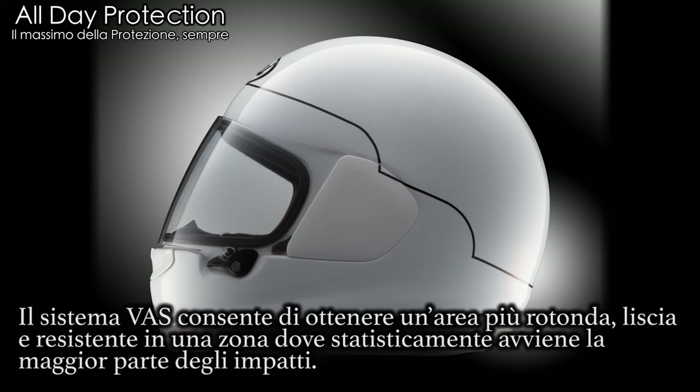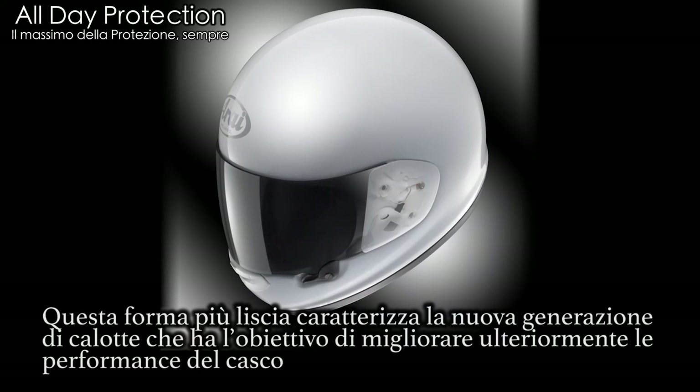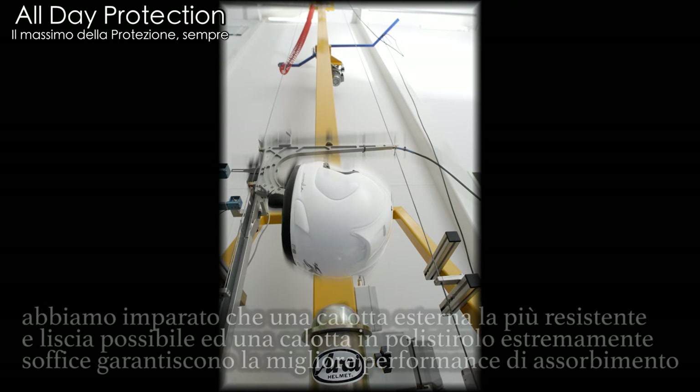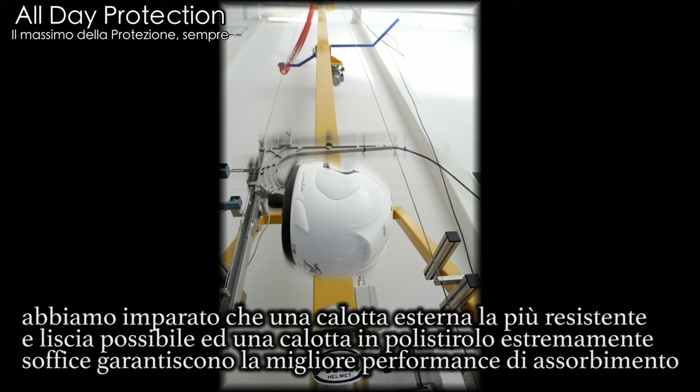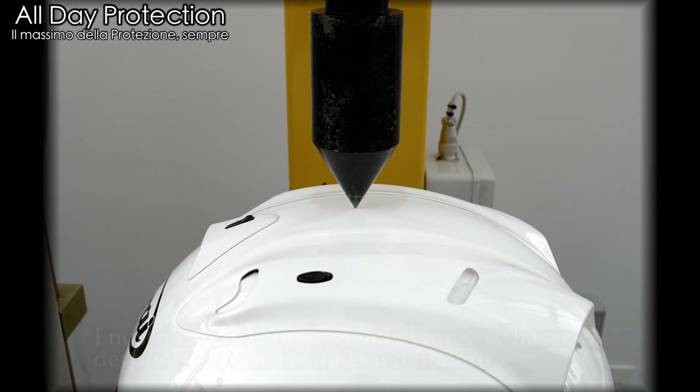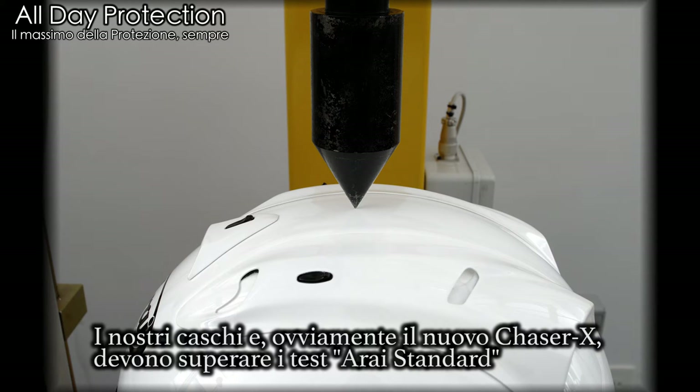The variable access system, or VAS, allows the shell along the test line to be made smoother. This new smoother shape represents the next helmet generation that aims to further improve protection performance. During our long years of history and studying incident data, we have learned that a strong, smooth outer shell, in combination with a soft inner shell, offer the best performance. Our helmets must pass our own in-house test, the stringent Arise standard.